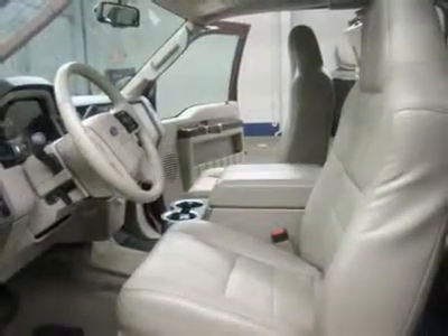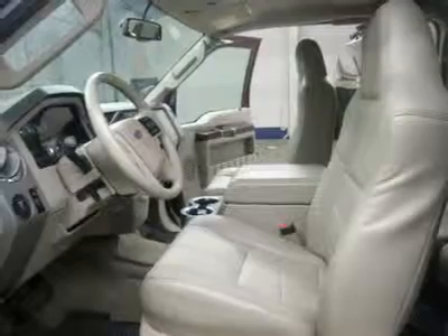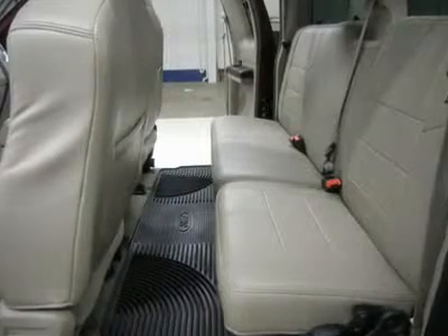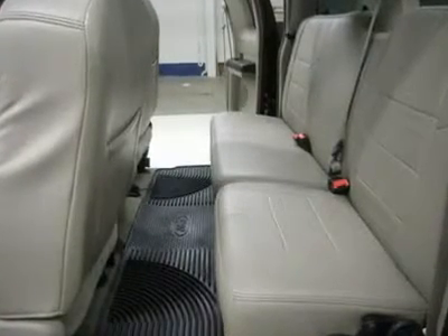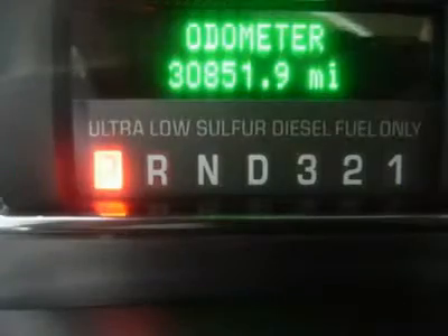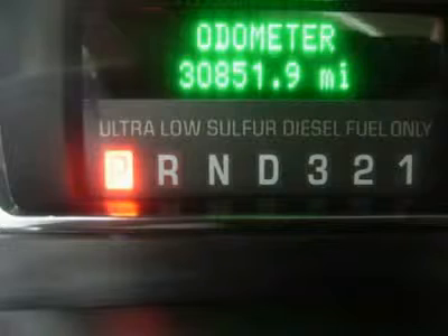Factory warranty on Power Stroke diesel until 100,000 miles. This truck is eligible for a 100,000 mile parts and service agreement. One owner, clean Carfax, non-smoker, very clean inside and out. Awesome dark Toreador red over silver two-tone paint scheme. This is one of the sharpest 2008 Ford F-250 Super Cab Extended Cab Long Box Power Stroke Diesel we have ever had on our lot.